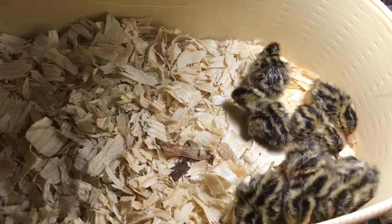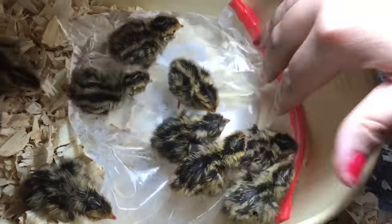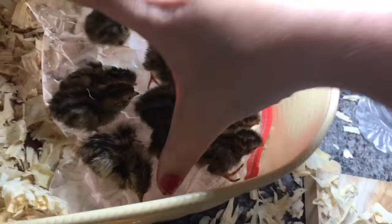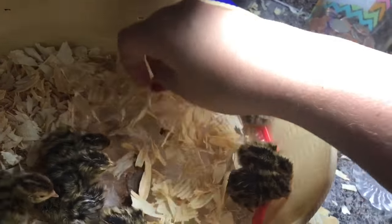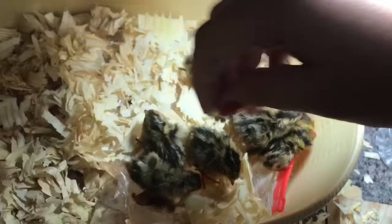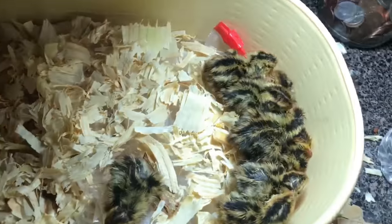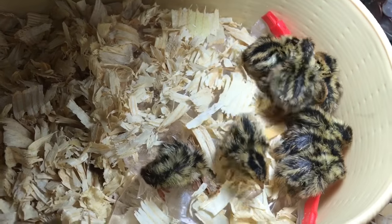I'm gonna show you a little trick I did last night that is working even now that I don't have a heater. I just took a Ziploc sandwich baggie and filled it with nice hot water. Every so often I come back and refill it. I put a little bit of bedding on it so it's not too warm on their feet. I just put some water in it so that it's squishy.